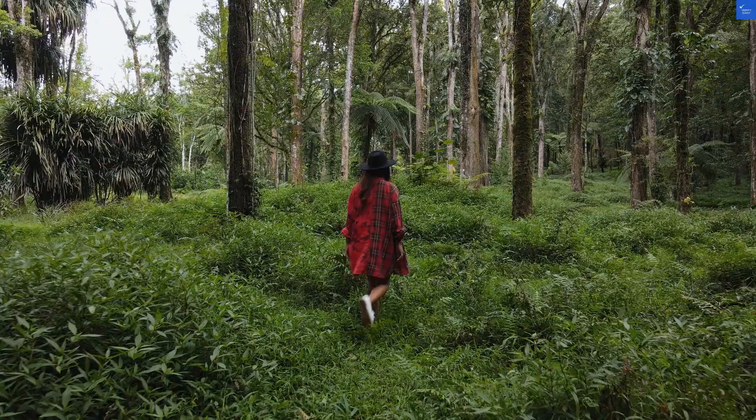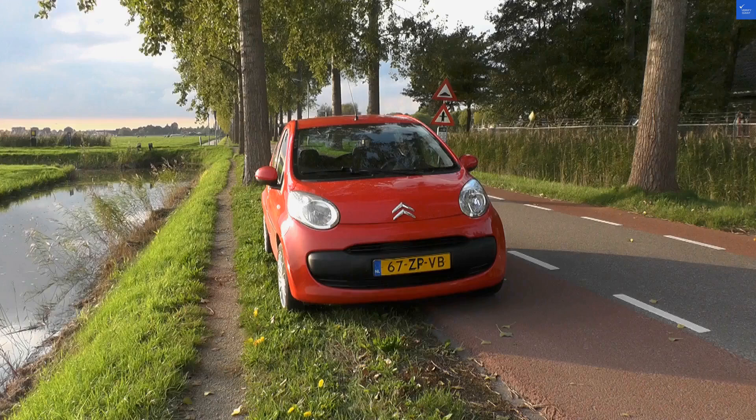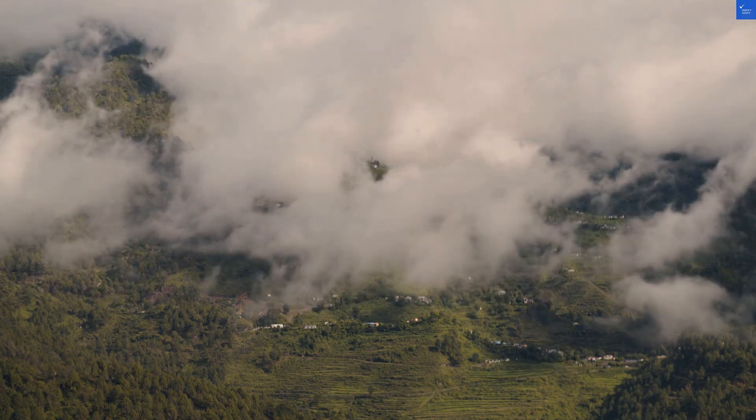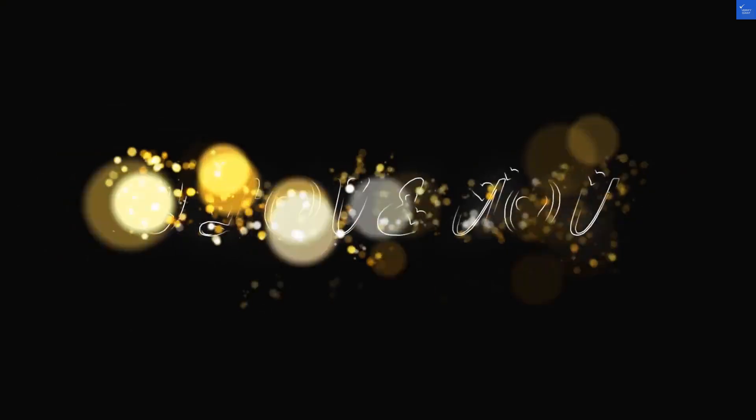Let's talk about location. It's about a 15-minute drive from Suva's center, which is great if you can dodge the legendary Fiji traffic — seriously, it's like a turtle race. But the lush rainforest setting does provide a serene escape. I'd rate the location a solid 7 out of 10.